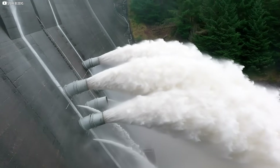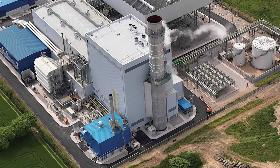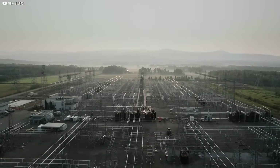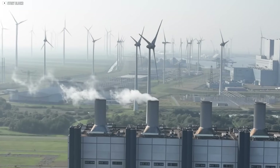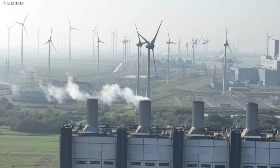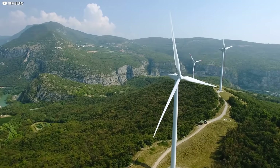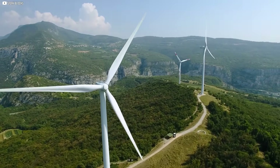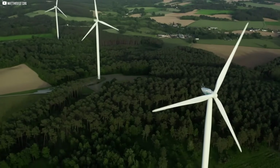Batteries are another option, but building enough of them is expensive. Pumped hydro works well too, but Ireland doesn't have many sites suited for it. Without better storage, Ireland must rely on gas plants to fill the gaps when wind slows — meaning more emissions and higher costs. For wind to truly take over, Ireland needs a way to save energy when it's windy and use it when it's not. That's the missing piece, and solving it could change everything.